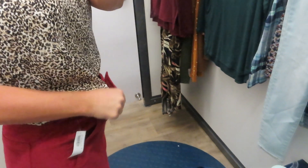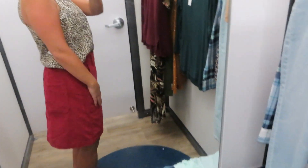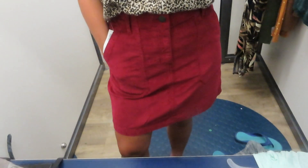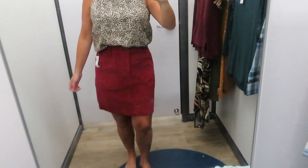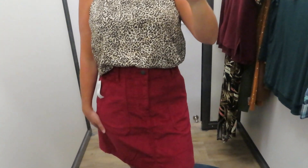It was the only size in this color close to fitting me — a size six, and normally I'm a four at Old Navy — but I still wanted to try it on because I really liked it. It hit at a really good length, nice and long, appropriate for work. You could put leggings under it, but I'd probably wear it with tall boots. It's super soft, super comfortable, and this wine color is perfect for fall and the holidays.